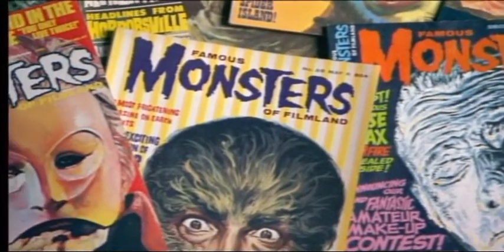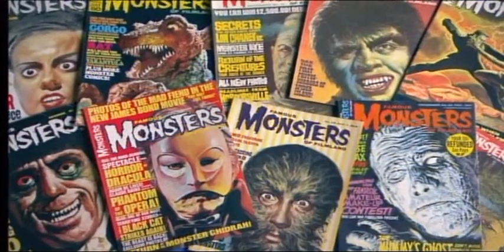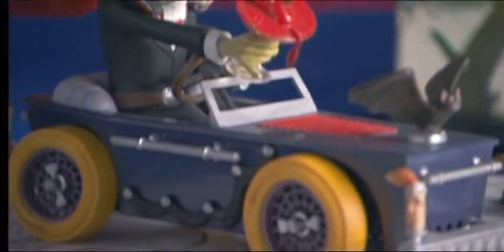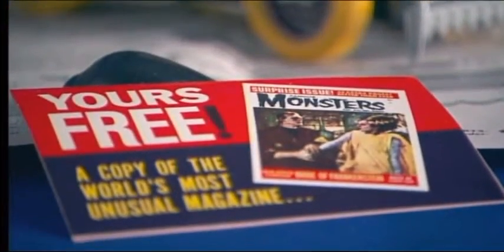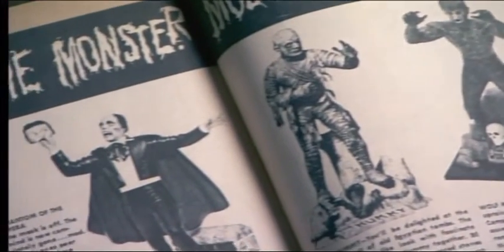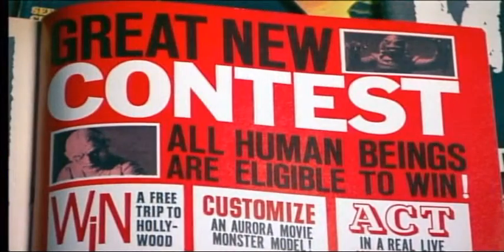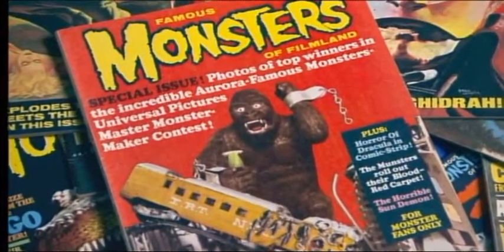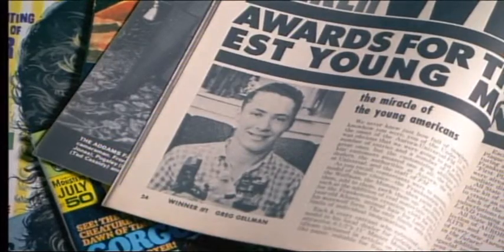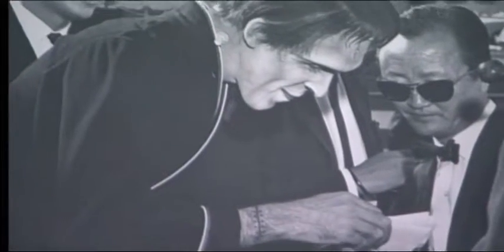But perhaps even more ingenious was Aurora's decision to tie in their popular monster kit product line with another icon of monsterdom, Famous Monsters of Filmland magazine. Several of the Aurora monster model kits contained a coupon for a free sample issue, and advertised within the pages of the magazine was, of course, the entire line of Aurora monster kits. This cross-promotion soon led to a worldwide monster model building contest, with the winning entry appearing on the cover of Famous Monsters. The winner was treated to a trip to Horrorwood, California, where he would meet Famous Monsters editor Forrest J. Ackerman and even get a chance to visit the set of The Munsters.